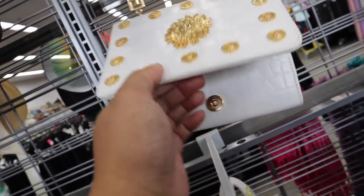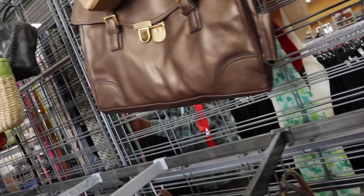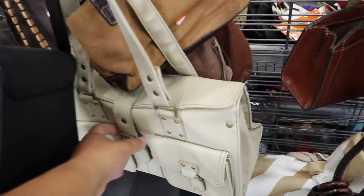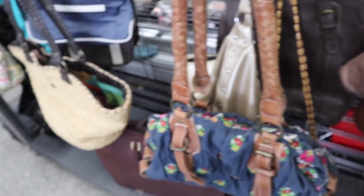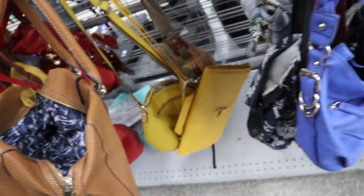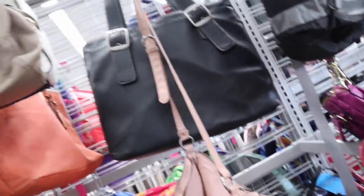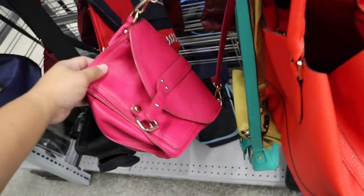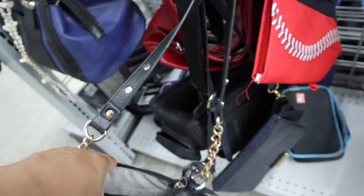Oh, this is cool — this looks like Versace. Caprice design, made in the USA. And oh my gosh, is this Celine Dion? I'm pretty much through the handbags already and haven't seen anything too exciting — mostly Target bags and Liz Claiborne and stuff like that. Let's go check out the rest of the store and see if we can spot anything else.